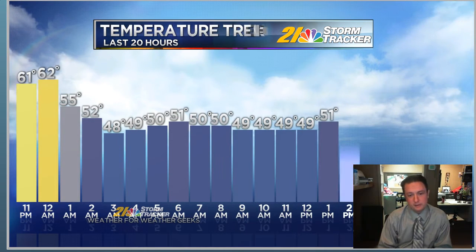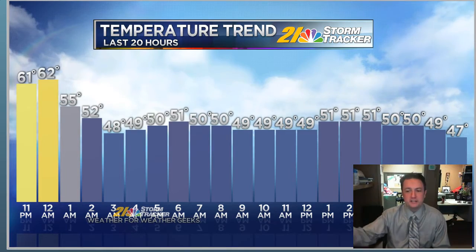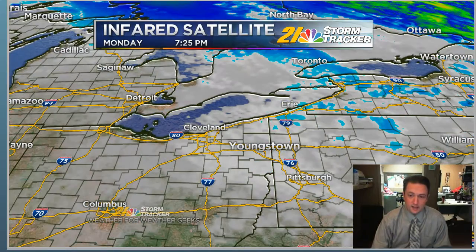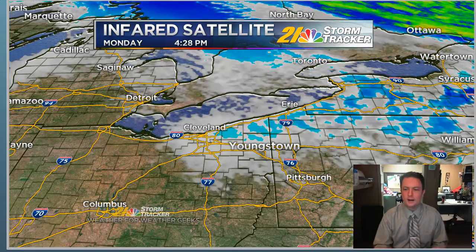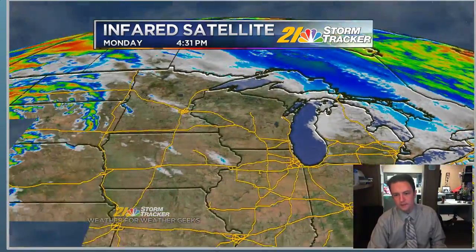Temperatures went nowhere today. Our official high was in the mid-50s, but that was just after midnight. Temperatures just sort of flatlined all day — upper 40s, lower 50s — and the wind made it feel a lot chillier than it actually was. We had that blanket of clouds this morning, and while the clouds did thin some, this deck of stratocumulus clouds has thickened back up this evening. Generally speaking, a pretty cloudy night ahead this Monday night.